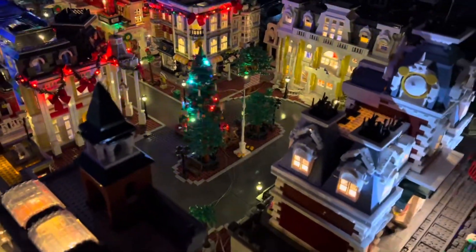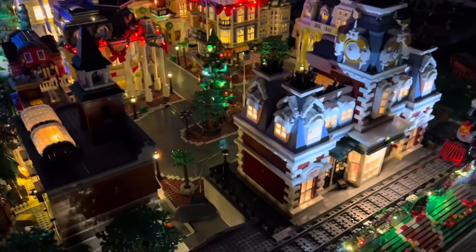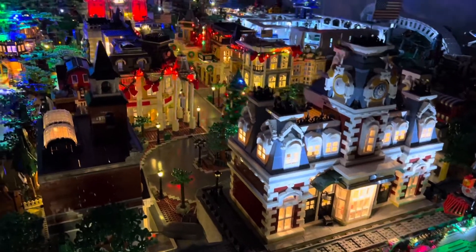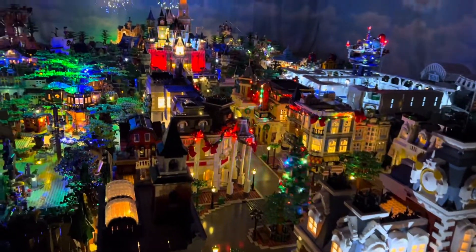And that is the Christmas decorations to this point. Like I said, it's an update — we are going to do some more, so stay tuned for more updates. And until next time, we will see you soon.